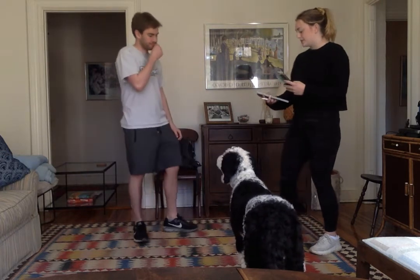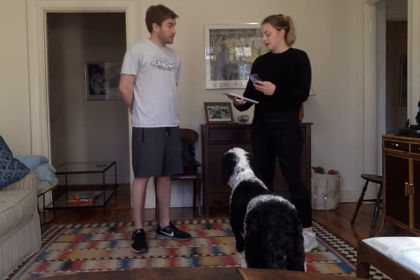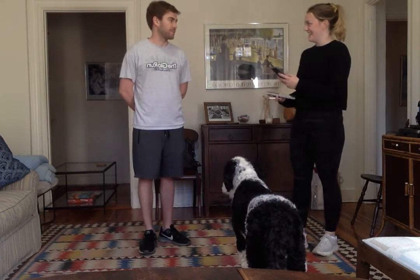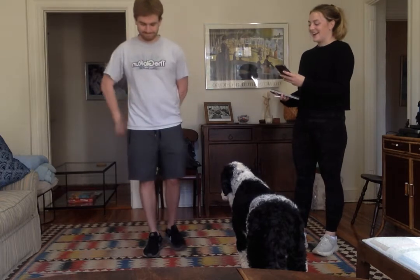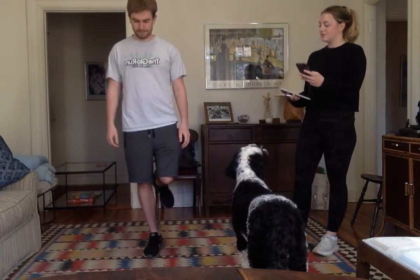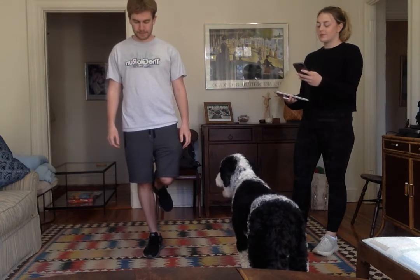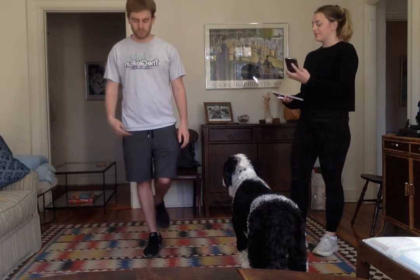Okay, the fourth and final position — we'll be standing on one foot, just like this. Ready? Begin. [10-second hold] Stop. Great job.